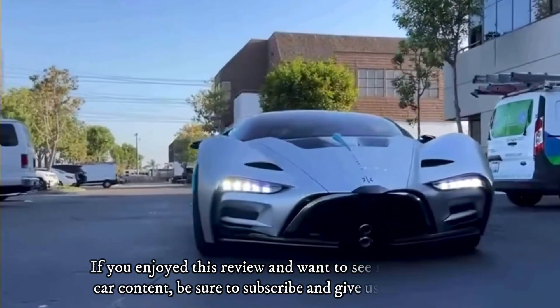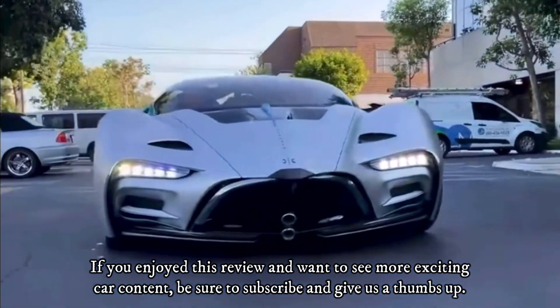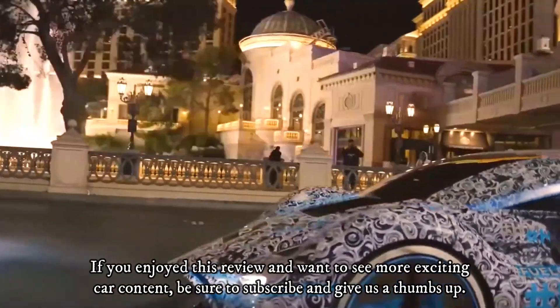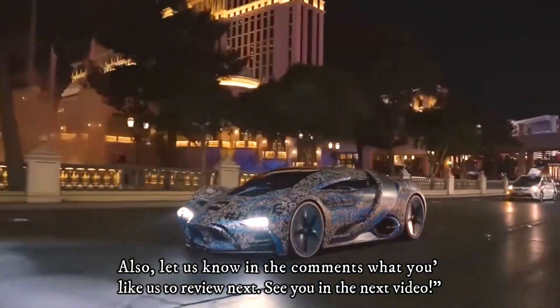If you enjoyed this review and want to see more exciting car content, be sure to subscribe and give us a thumbs up. Also, let us know in the comments what you'd like us to review next.